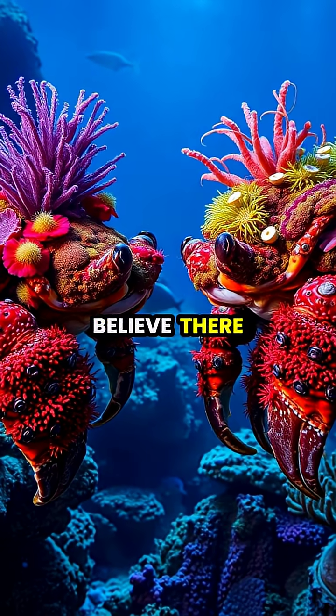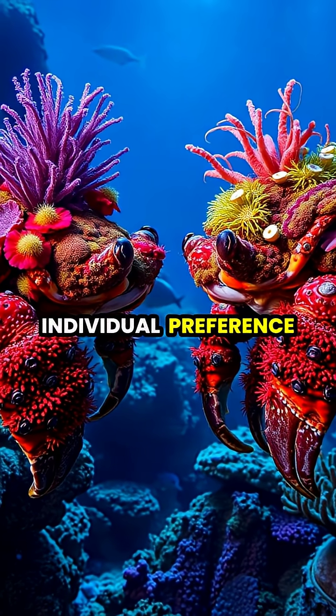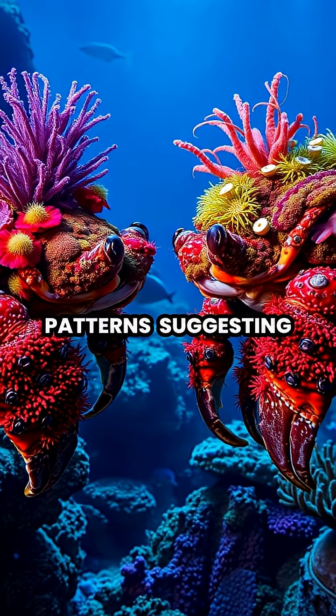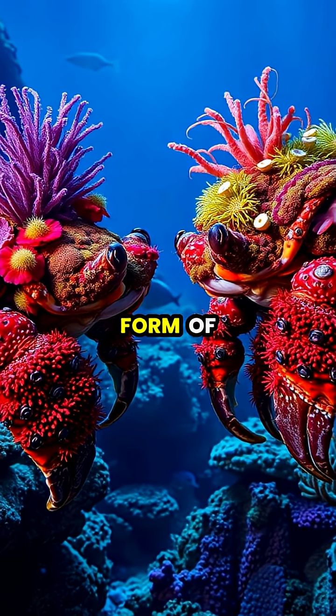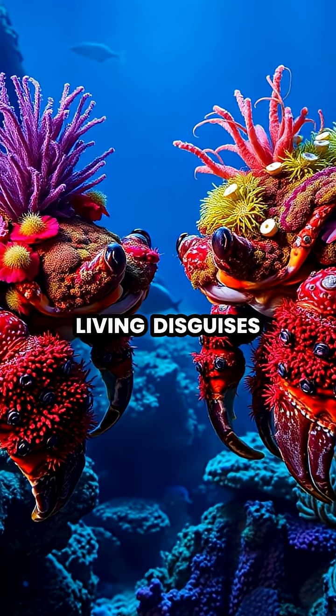Some scientists believe there may even be an element of individual preference in decoration patterns, suggesting these armored fashionistas might be expressing a primitive form of self-identity through their living disguises.